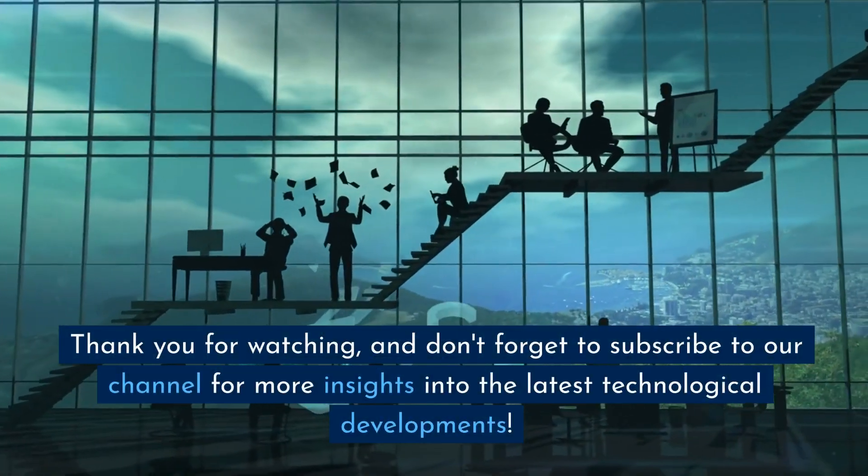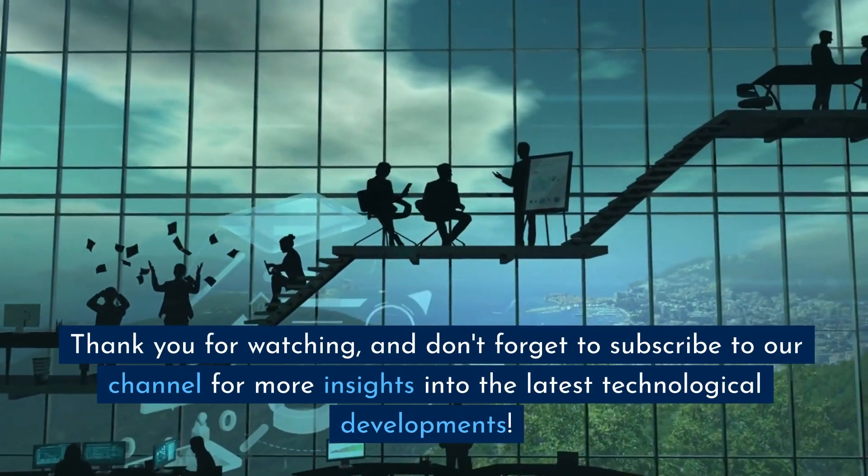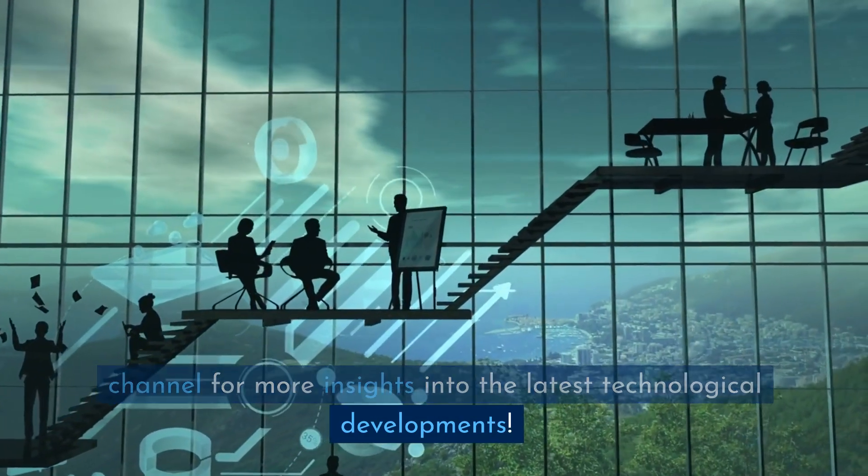Thank you for watching, and don't forget to subscribe to our channel for more insights into the latest technological developments.